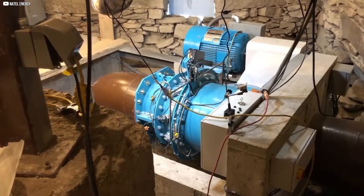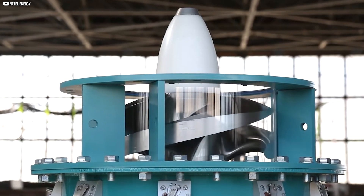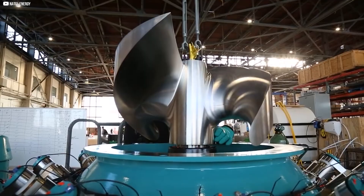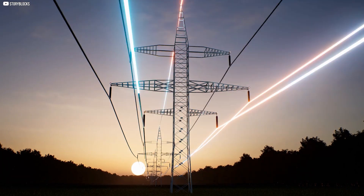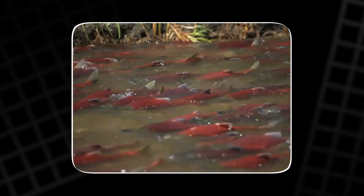This compact hydroelectric turbine from Natal Energy is transforming the way we think about clean energy. In partnership with Symbian Power, the goal is clear – to provide affordable electricity to remote communities using sustainable, fish-safe hydropower.